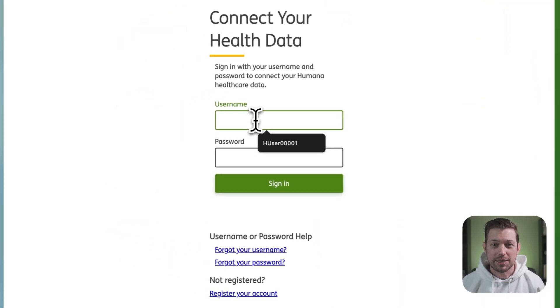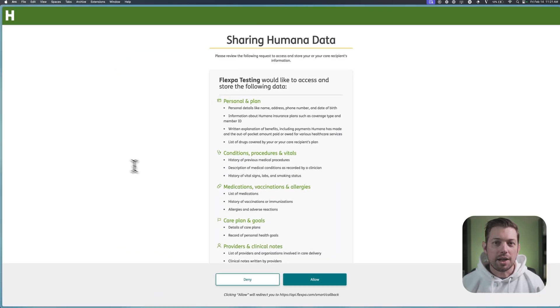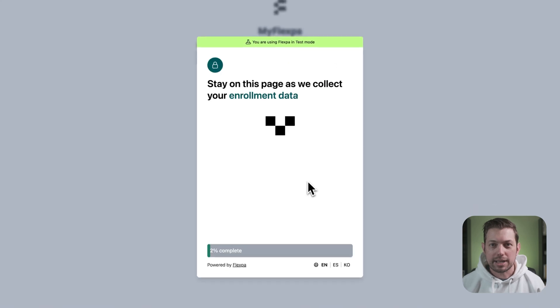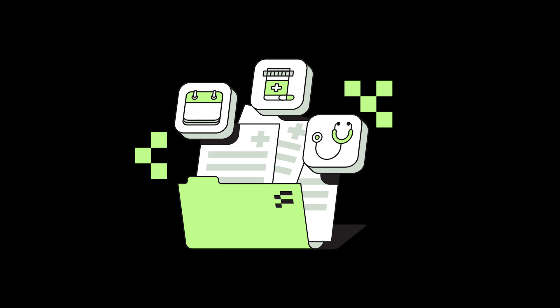From there, we'll take them to their health plan's secure authentication page, where they'll log in using their existing health plan credentials. Once they've successfully authenticated, they'll return to your application and Flexpa will begin syncing their data. Behind the scenes, Flexpa is doing all the heavy lifting — connecting directly to their health plan, retrieving their health records, and normalizing all that data into a standard format you can actually use. You can choose to get this data just once, or have Flexpa automatically keep it up to date, giving you ongoing access to the latest information about your user's health journey.